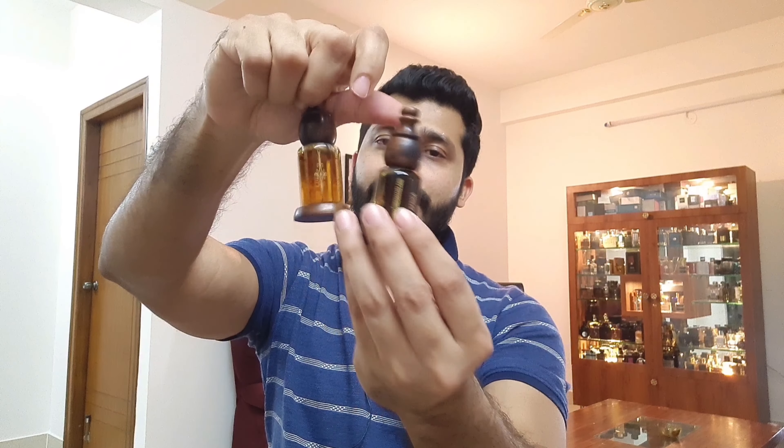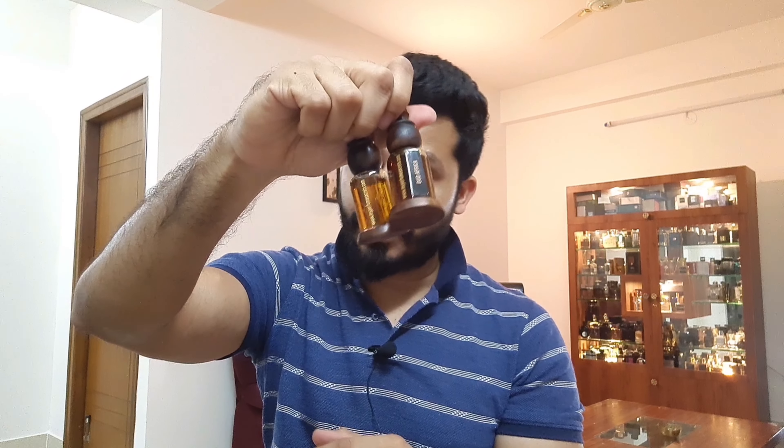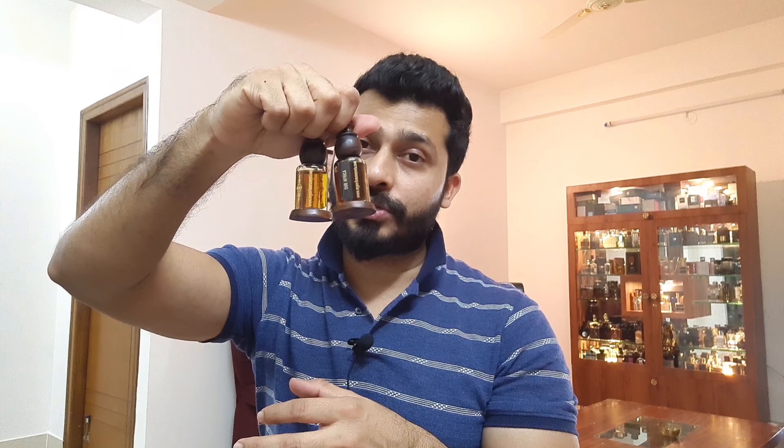Out of the five 6 ml attars, four are fresh fruity floral blends, and one is a little unique and very interesting — it's actually my favorite. The other two are oud type, which I'll talk about at the end of the video. If you do not like fresh fruity type of fragrances, you can skip towards the end.